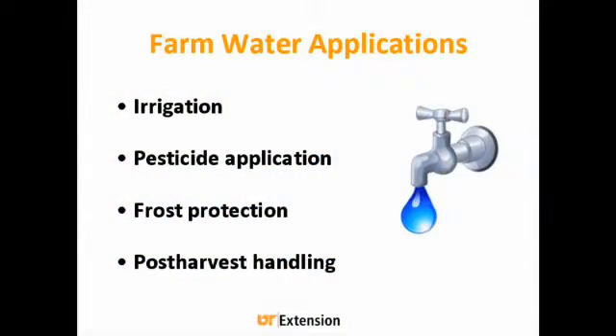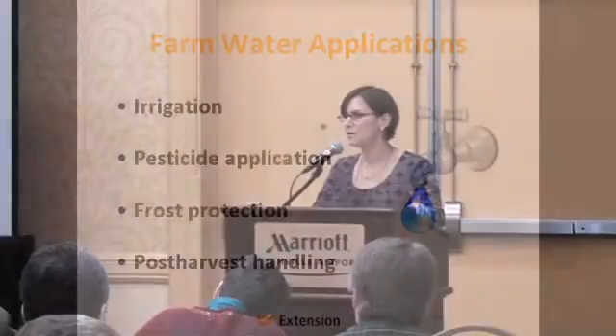Farm water applications can include things like irrigation, pesticide application, frost protection, and post-harvest handling. Anywhere where water is coming in contact with produce on your farm, you need to know the quality of that water and make sure that it's as safe as possible for your customers.